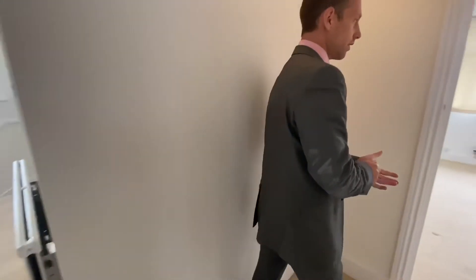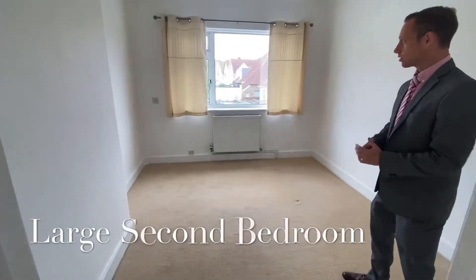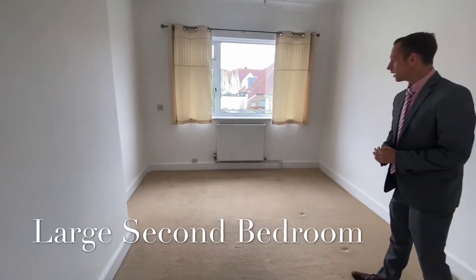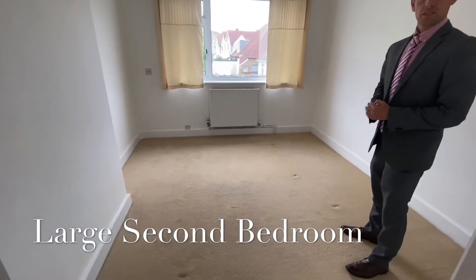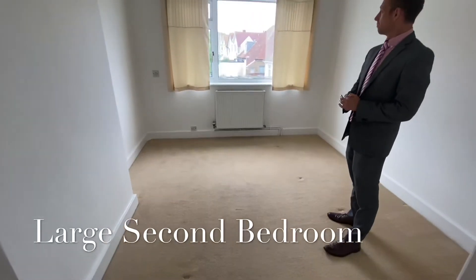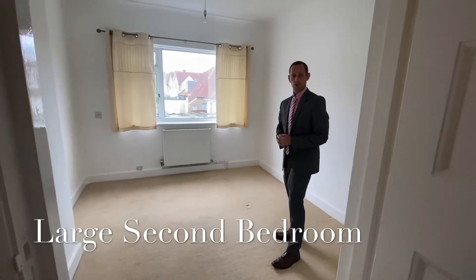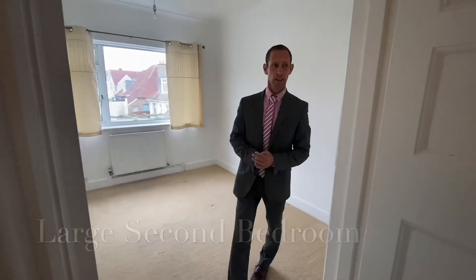And then finally, you have a second bedroom, which is also a decent sized double bedroom. This property would be a fantastic investment for someone potentially looking for a buy-to-let, or a holiday home located right by the sea.